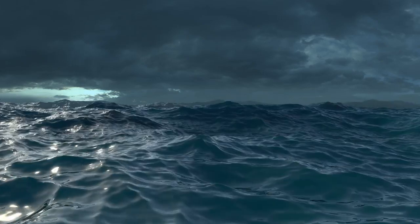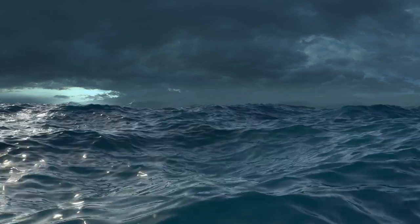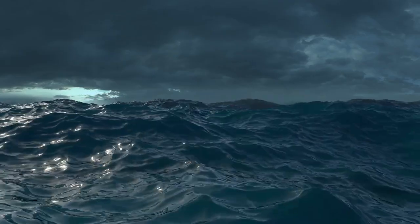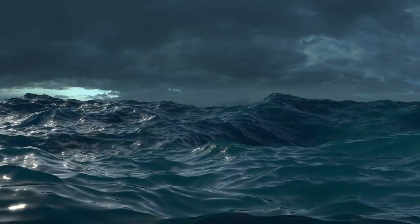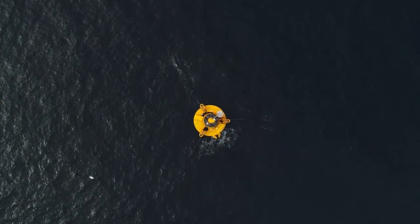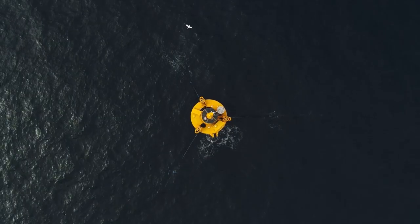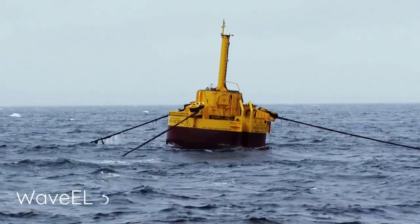Nine hundred and ninety times more energy than humanity needs — that's what ocean waves are charged with every day. Green energy, free to use for anyone smart enough to convert it into electricity. But how do you capture the energy from the ocean waves?